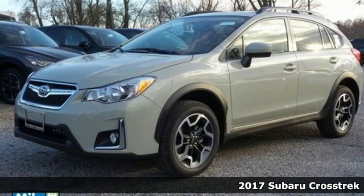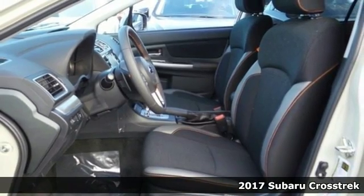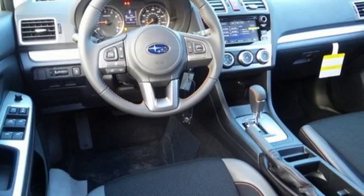Here's a 2017 Subaru Crosstrek. The combination of efficiency and capability means you can make plans and push them farther in this capable Crosstrek.